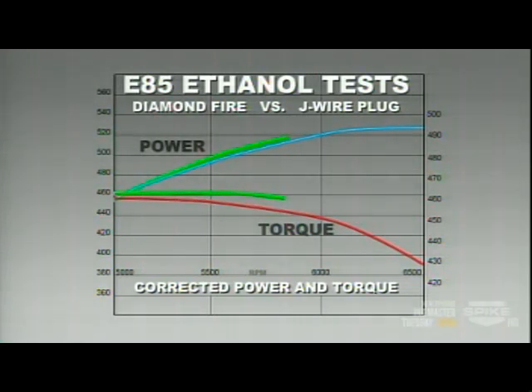In additional dyno testing, the faster burn rate of the Diamond Fire plug also produced more torque and more power than standard plugs using E85. As engines change and fuels change, technology companies like E3 continue to work with research scientists to validate their performance benefits versus conventional parts.